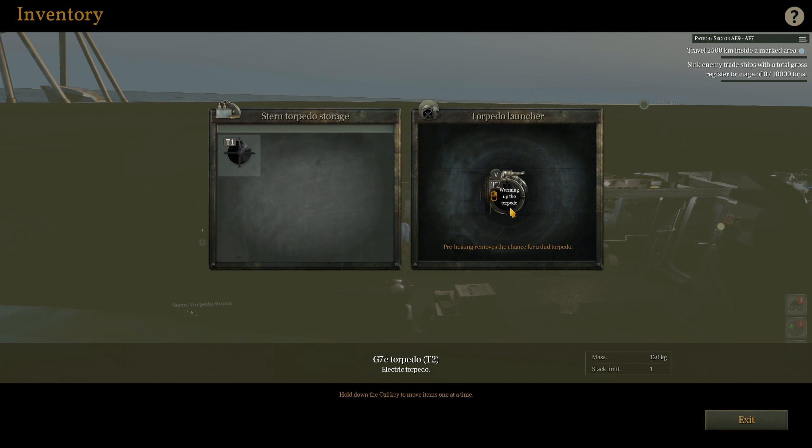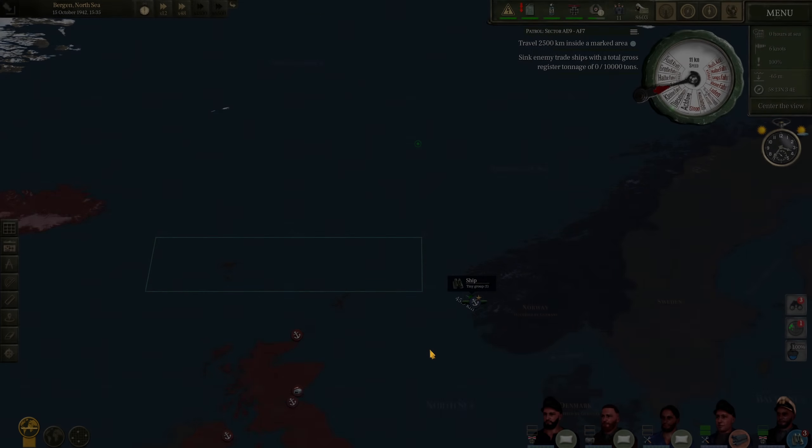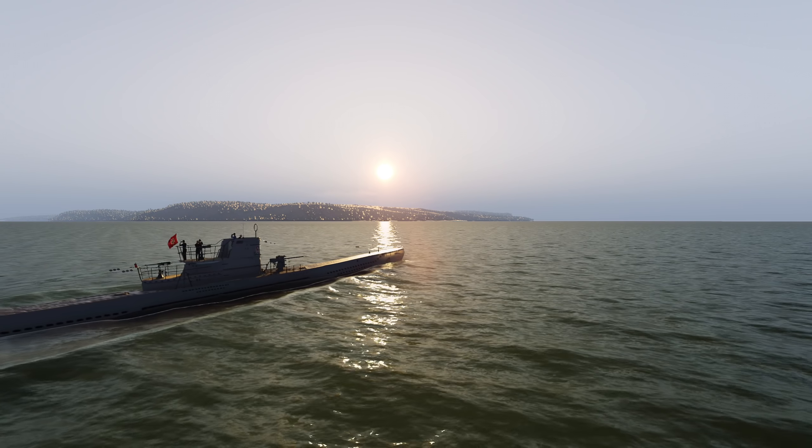One T-2 torpedo is in the stern tube, and then one is in reserves. We are heading out of Bergen at a speed of 10 knots. I will keep you all updated as we make our way to the patrol area. You'll be the first to know whenever I've made contact with the enemy.